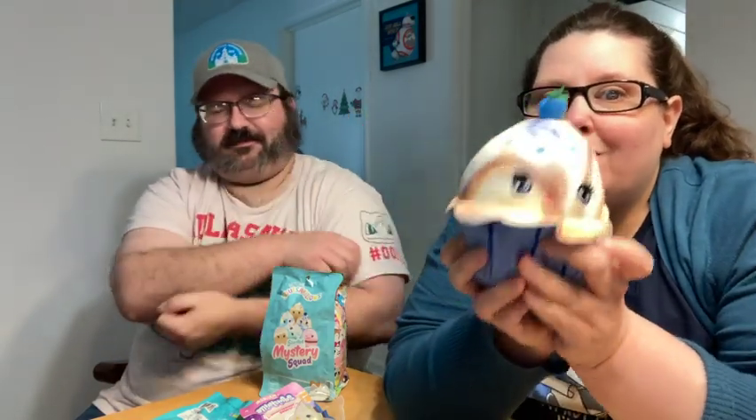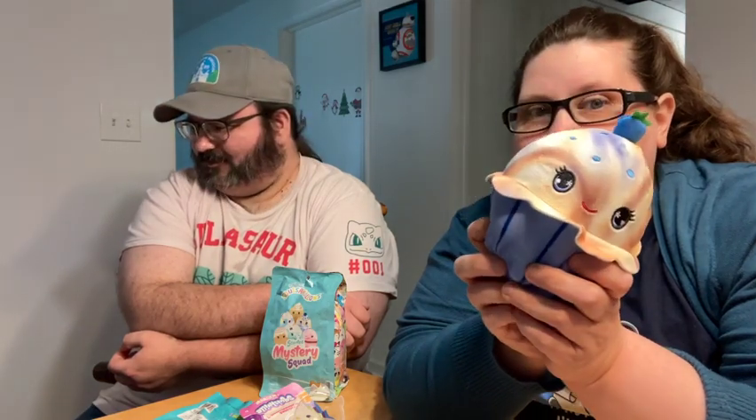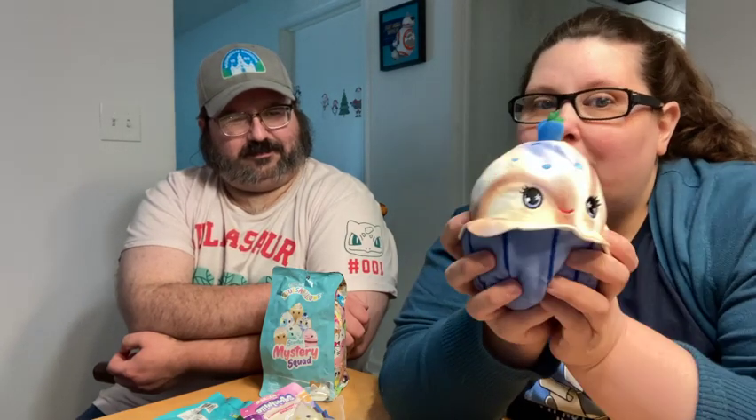We hit 100 subscribers over the weekend and we're super excited! So if this is your first time here, we hope you enjoy our crazy content of all things Squish, geeky, Pokemon — you name it, we love it. Make sure you hit that subscribe button and turn on notifications if you want more of our crazy content.